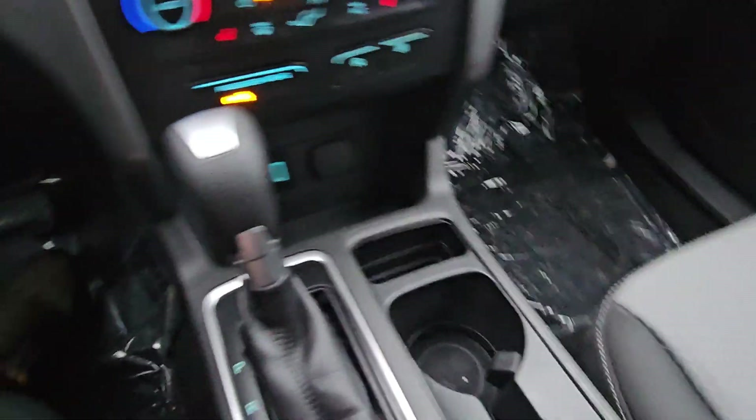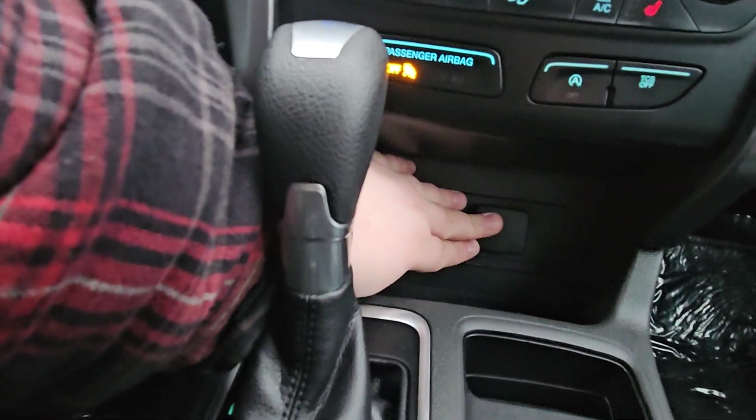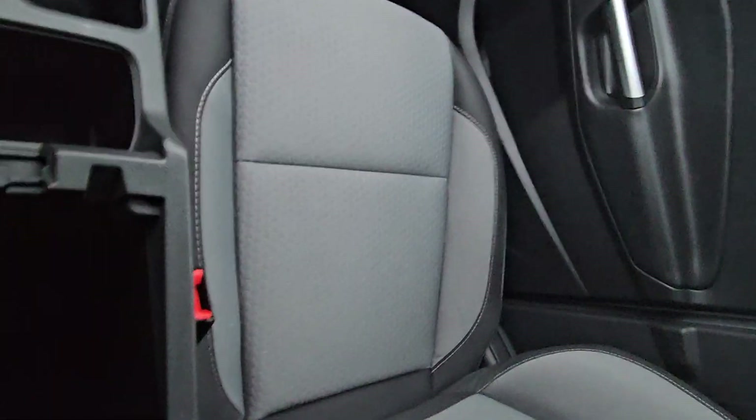Looking down here we have our parking brake, our shifter, as well as a USB and a 12 volt power outlet, and if you need a little extra room there's always storage here. There's also a little storage here, and if you flip up this panel you have a bit of extra storage as well.